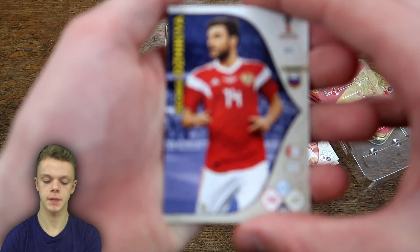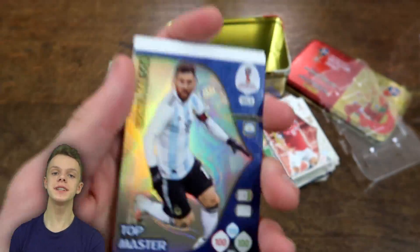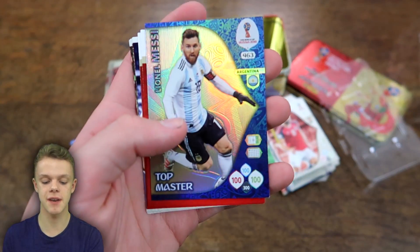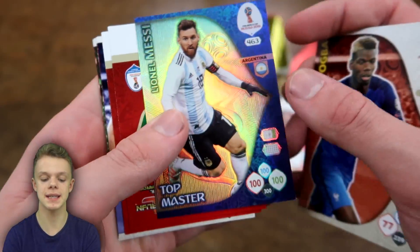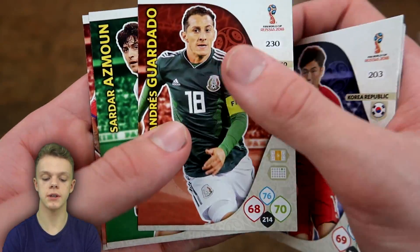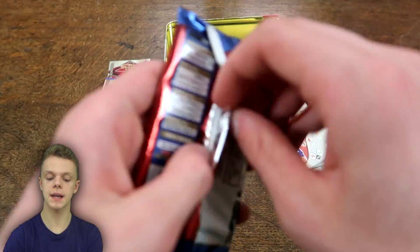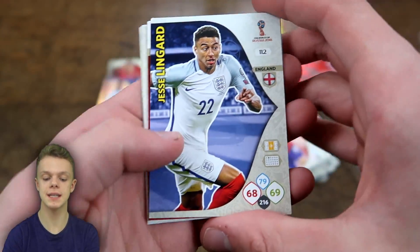In packet number eight we have Jukia, then Paul Pogba with 87 on control, and we do have Top Master Lionel Messi in the pack — which does make up for the product so far! Lionel Messi with 100 on defence, 100 on control and 100 on attack — what a card that is for Argentina. Also got Arroyo, Singyong, Guardado, Azmune, and Gamboa. I'm really chuffed with that Lionel Messi Top Master — one in every 32 packs on those.